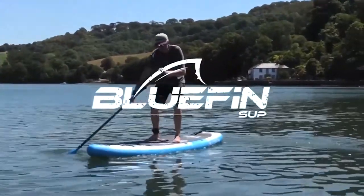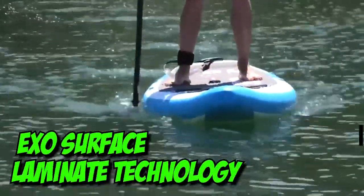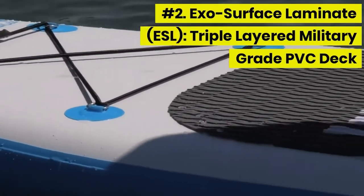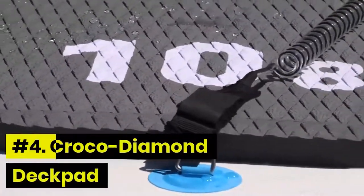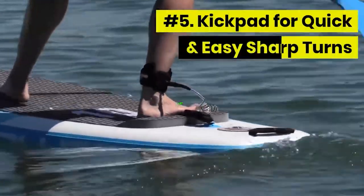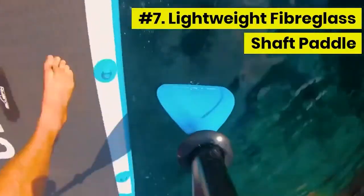The Bluefin Cruise Inflatable Paddleboard starts the race strong with its exosurface laminate technology that offers UV resistance and rigid construction. Its toughness is supported by 11,200 stitches of 500 denier space yarn per square meter, so no air or water will get into your board. They can also withstand 28 pounds of force per square inch, making them perfect for surfing during windy seasons.